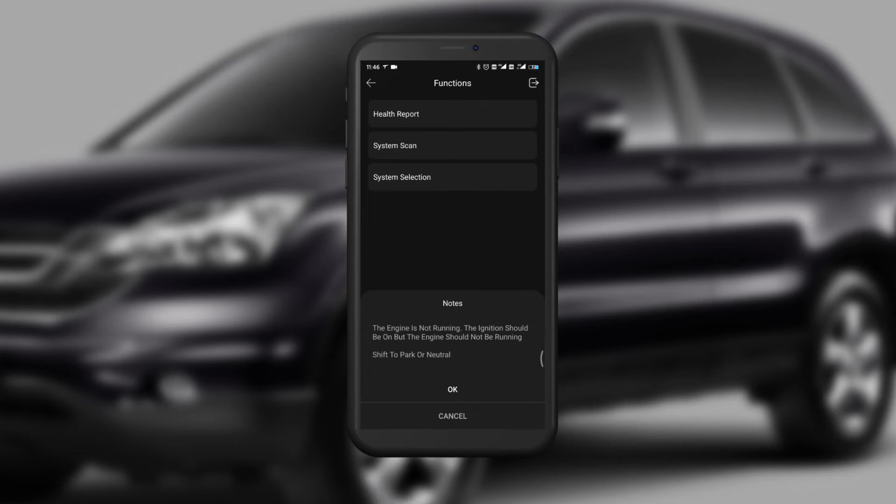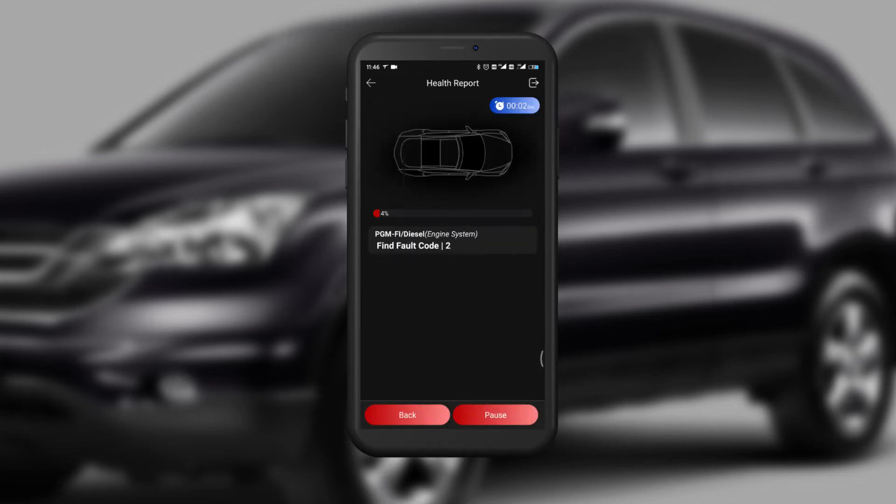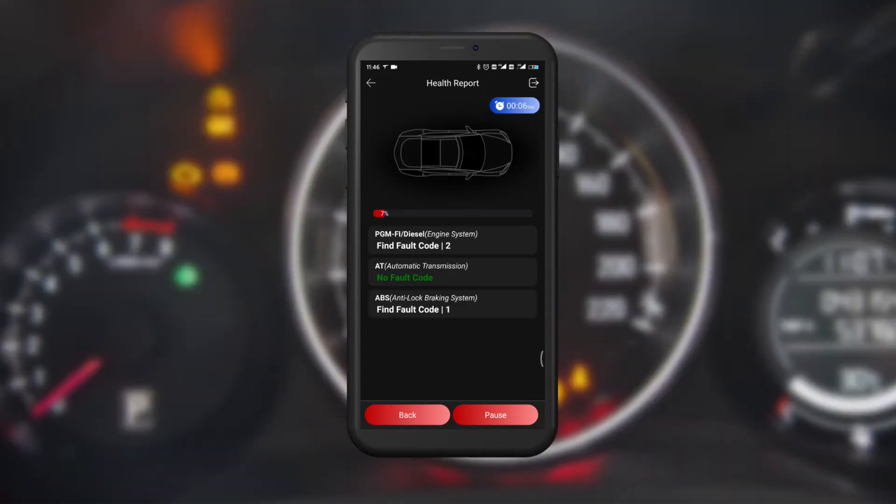The Think Driver will begin to scan the vehicle and produce a fault code, telling you the problem and identifying it. In our case, the PGM, ABS, EPS, and EPB show that they are abnormal.